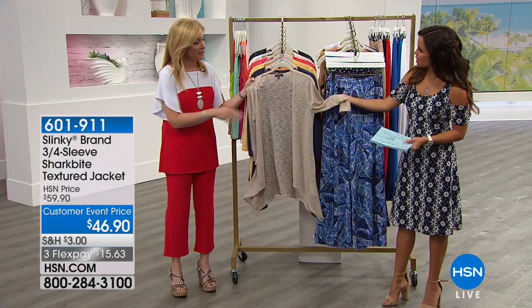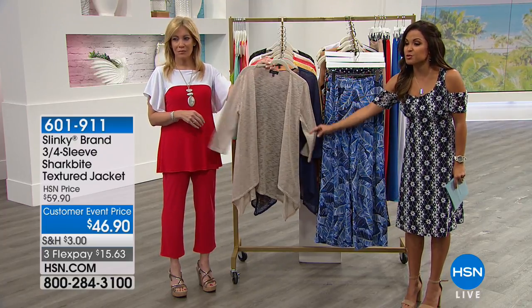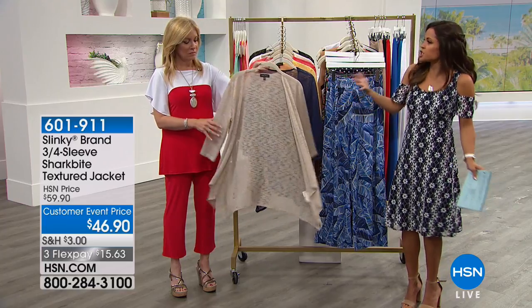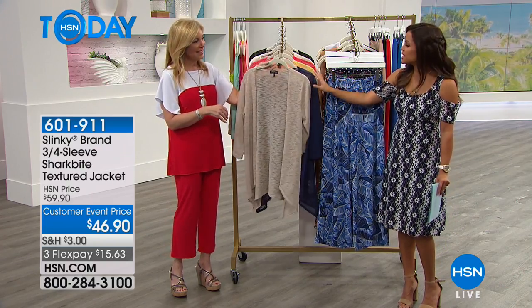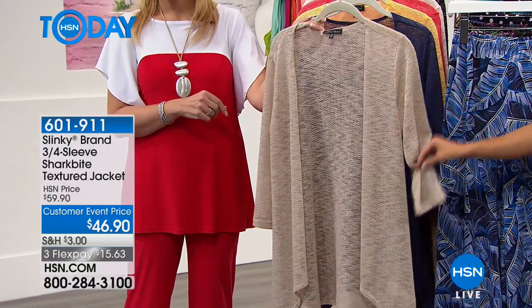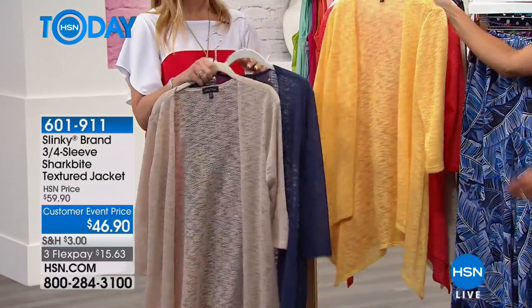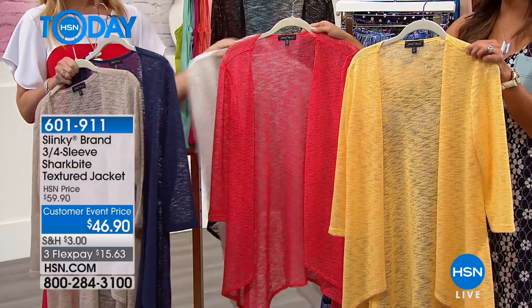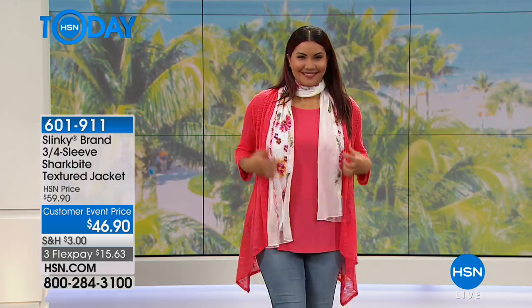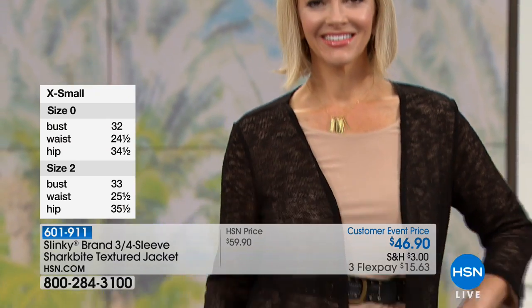Coming up slightly later, sizing extra small through 3X keeps it simple. Also introducing a newer knit to Slinky Brand — the shark bite textured duster jacket, debuted last month. It's that third piece that really polishes and finishes off an outfit, providing breathable arm coverage for warmer months. Color options include stone (a taupey color), navy, mango, coral, white, and black. Great price at $46.90.